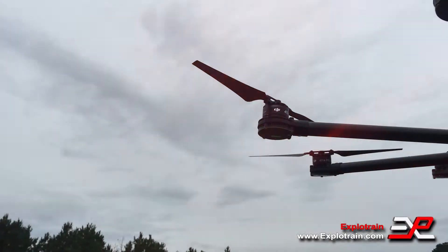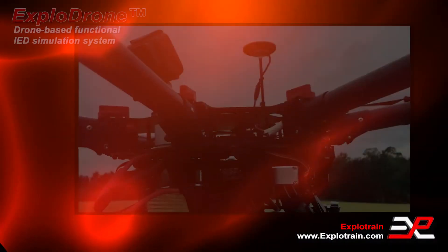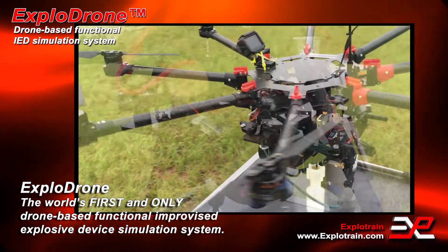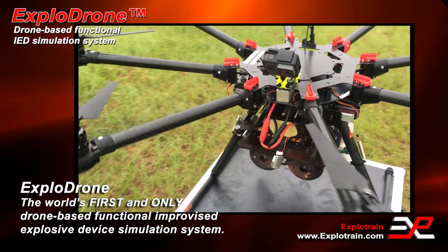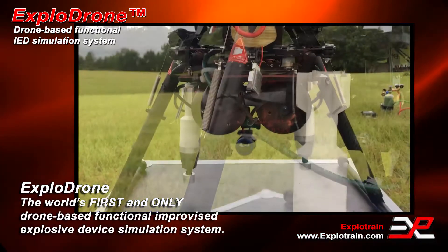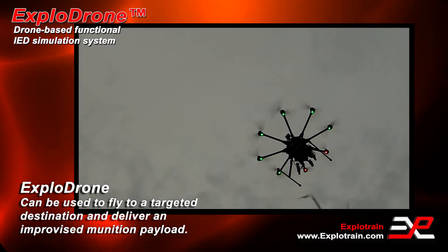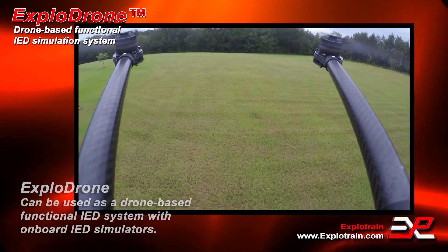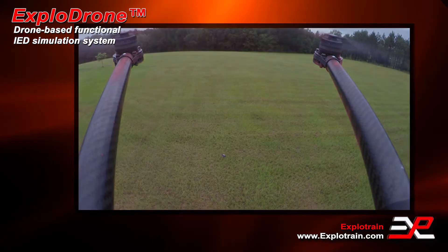The world has a new emerging threat and there has been no platform from which to train — until now. ExploTrain is proud to introduce ExploDrone: the world's first and only drone-based functional improvised explosive device simulation system. The ExploDrone system can be used in a dual-purpose capacity, with the ability to fly to a targeted destination and deliver an improvised munition payload, or trigger the IED simulators which are mounted to the drone body.